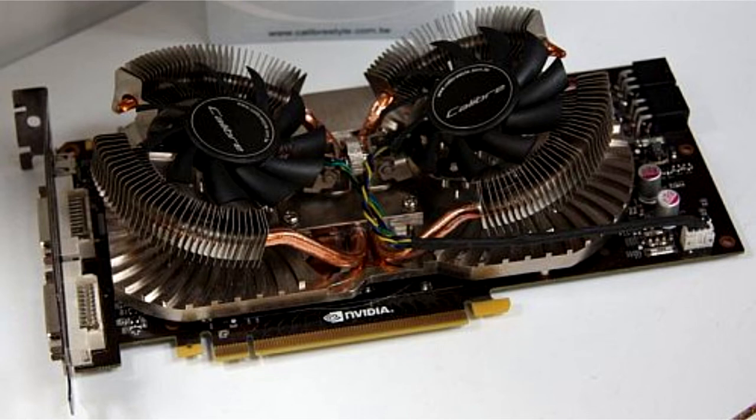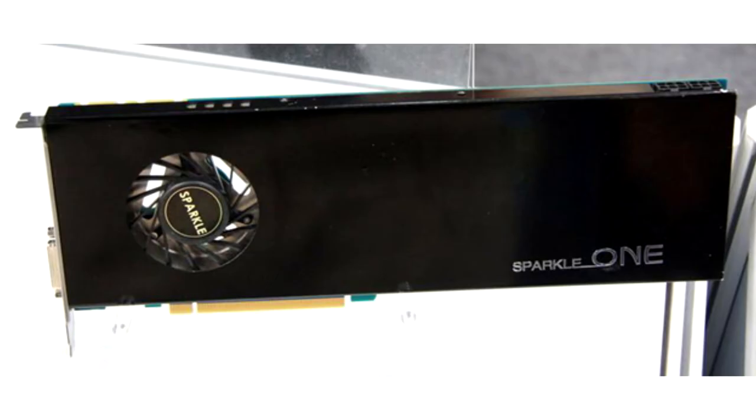Sparkle Calibre 560T. This video card has an unusual cooling system where the fan tilt angle can be changed manually. Sparkle GeForce GTX 571 is unusual in its design: the very hot GTX 570 chip is packaged in a single slot configuration.